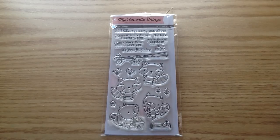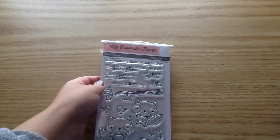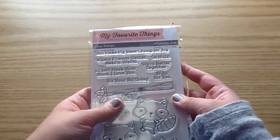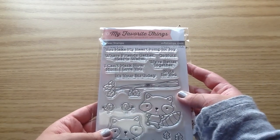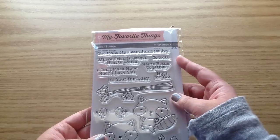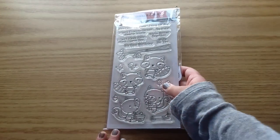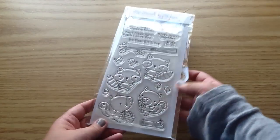Definitely stay tuned to my channel for those projects. And there's a ton of sentiments on this stamp set too. You get: 'You make my heart jump for joy,' 'Where friends gather, hearts warm,' 'Go nuts,' 'We're better together,' 'Nuts for you,' 'I can't mask how much I love you,' and 'It's your birthday.' Super sweet set!